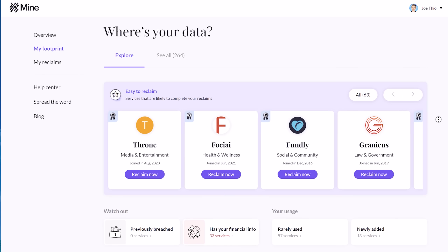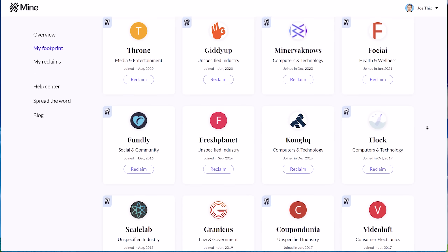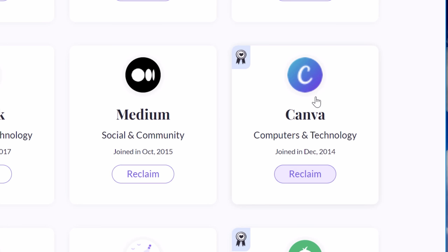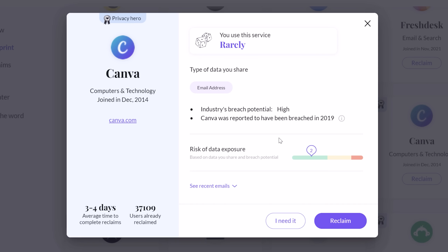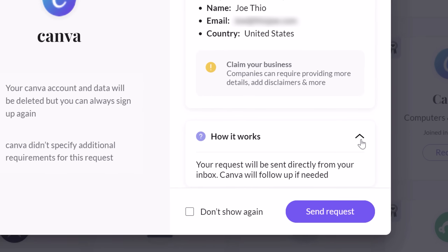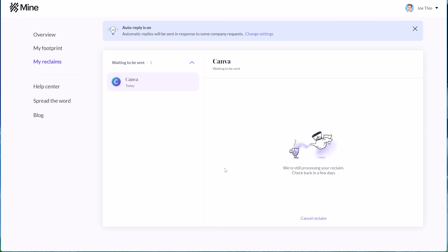On the My Footprint page you can see a selection of these companies. By clicking on a company, it shows me that for example EA stores info about my financial and identity data, and even online behavior data, with a pretty elevated exposure risk. Here's another company I barely remember signing up for but never ended up using — I don't really want them having my data. So I can just click Reclaim and it will compose an email sent directly from my inbox to the company, which is important because companies generally only honor requests coming directly from the person. Then after you allow it to send, you can track and review your requests, and cancel within an hour if you change your mind.